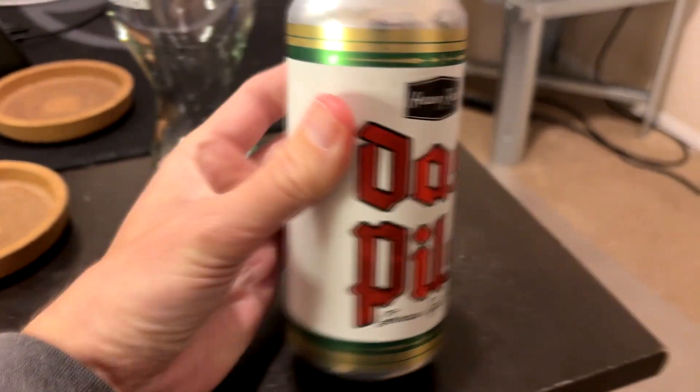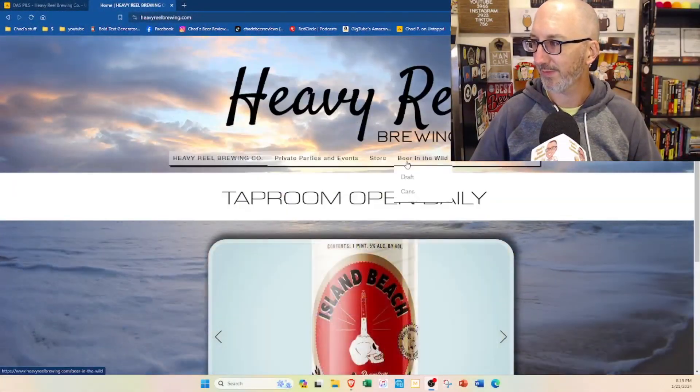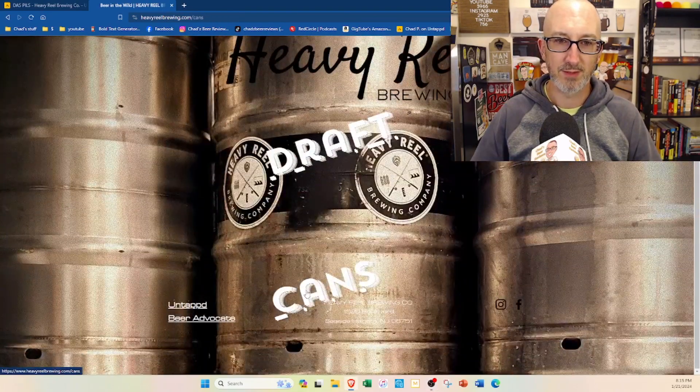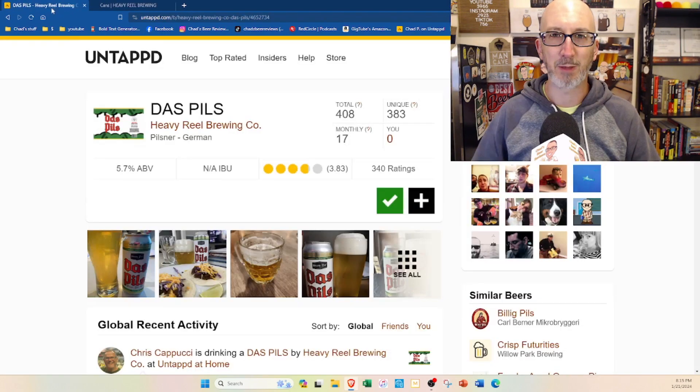This is another one of these breweries that doesn't say anything about their beer on their website. You would think Beer in the Wild cans like this would be about the beers that are in the cans. Nope, it just tells you where you can buy them. And right here it says Untapped and Beer Advocate — it looks like it would be a hyperlink you could click, but it's not. So this is the beer on Untapped and there's no description on here either.